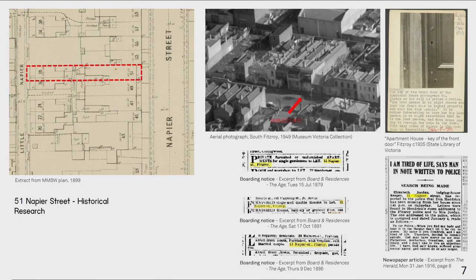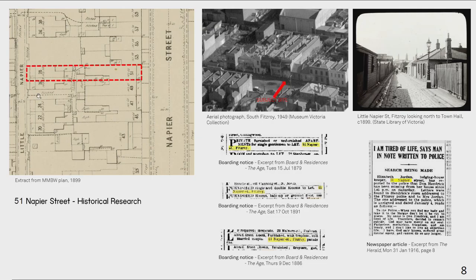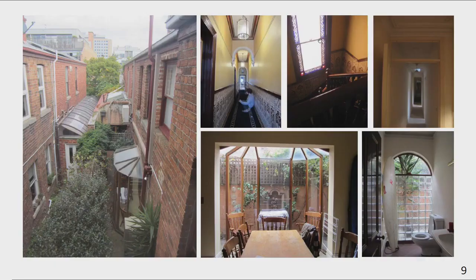The subject site contained a chequered history. For most of its life it operated as an apartment house — a kind of shared accommodation and commercial premises. From the MMBW plan in 1899 you can see that the site is actually an amalgamation of 51 Napier Street and at the rear 21 Little Napier. The laneways behind the subject site would have been used for horse and carriage to pick up night soil. A photo of Little Napier in 1899 shows buildings fronting onto it, and the aerial photo from 50 years later shows that the Little Napier building had been demolished and the subject site was further extended, presumably to fit more lodges.